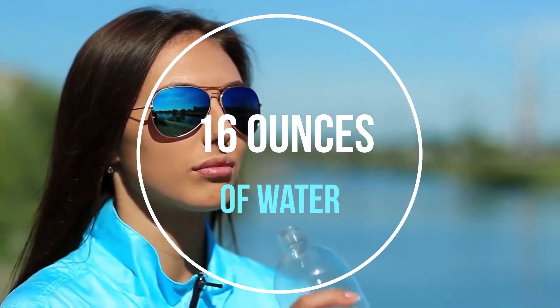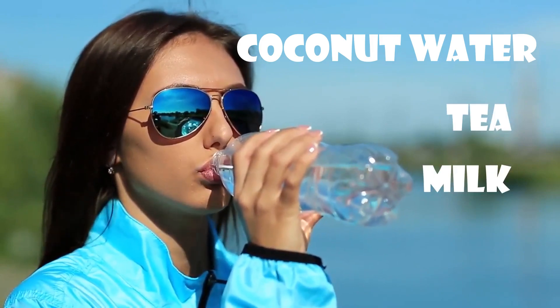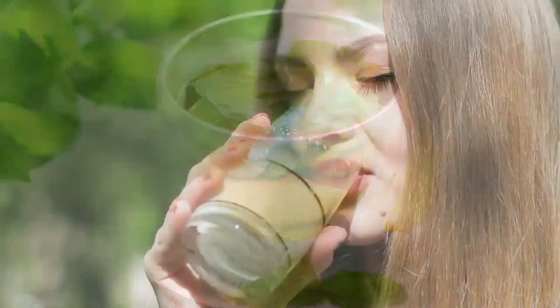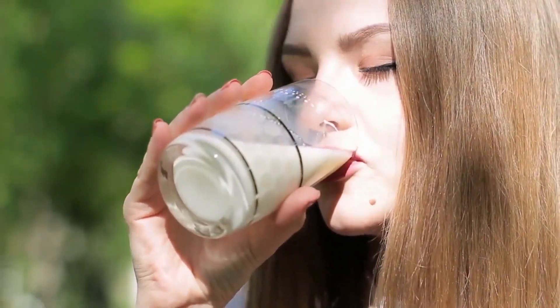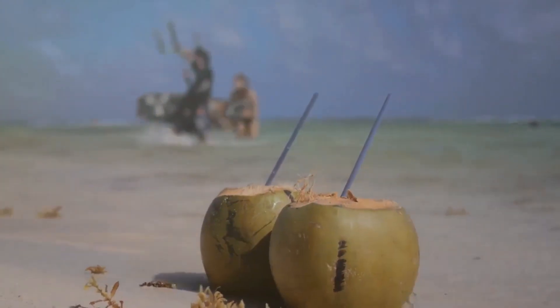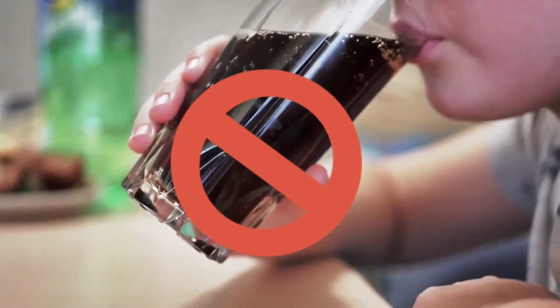Drink a minimum of 16 ounces of water or healthy drinks like coconut milk, green tea, and milk. Otherwise you can choose a low-sugar sports drink. These drinks contain electrolytes like potassium and sodium, which will prevent and relieve muscle cramping. Avoid overly sugary, caffeinated, and alcoholic drinks, which can cause dehydration.